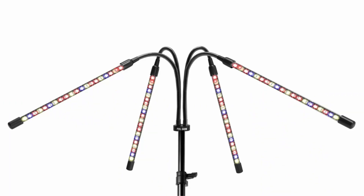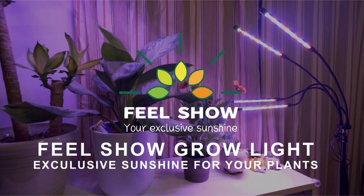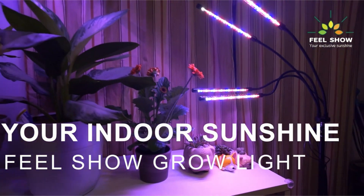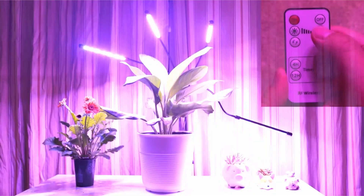Bringing plants to life makes us feel better, and gardening is becoming a popular way for individuals to de-stress. However, it is difficult to care for plants in winter due to a lack of sunlight and cloudy weather. As a result, this updated plant lamp was launched to assist plant lovers in enjoying gardening.